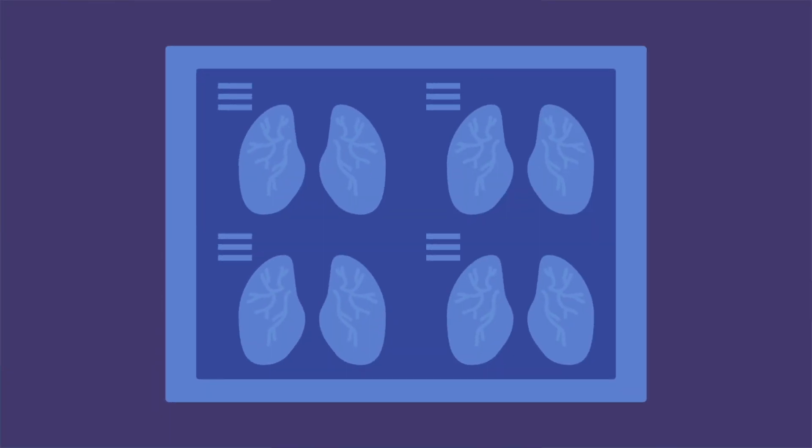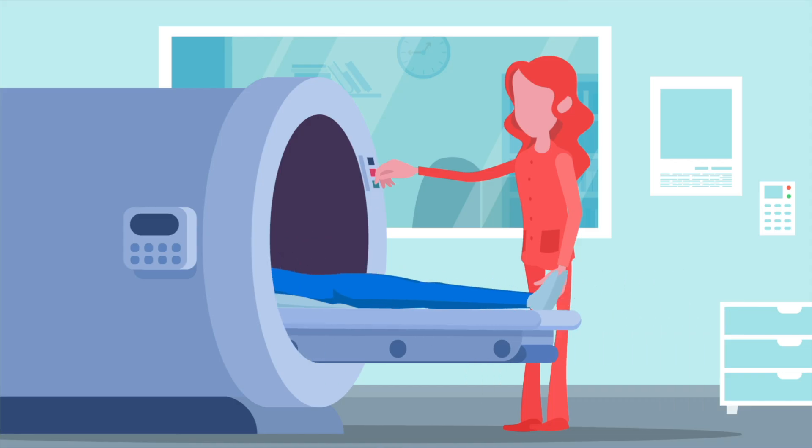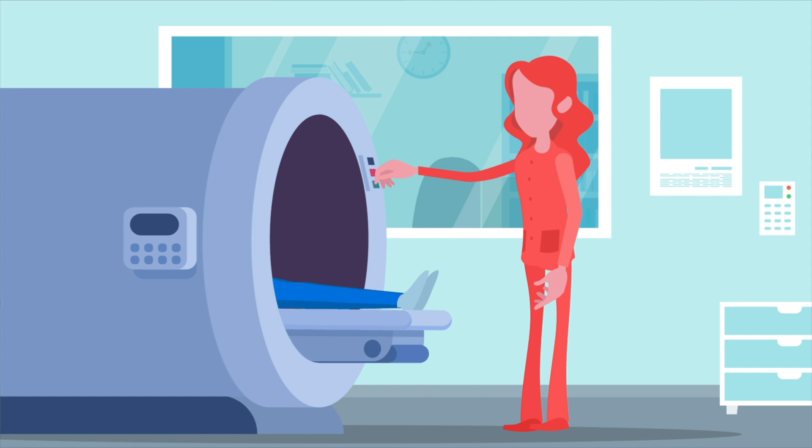Also keep in mind that if the first CT scan is normal, that does not mean cancer cannot develop in the future. You should continue with the program as long as you are still within the criteria: 50 to 80 years of age and it has been less than 15 years since you quit smoking.